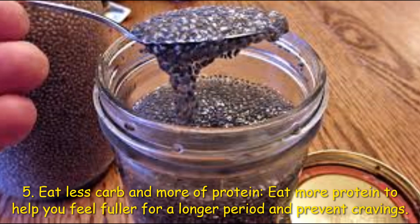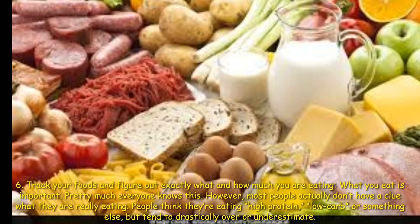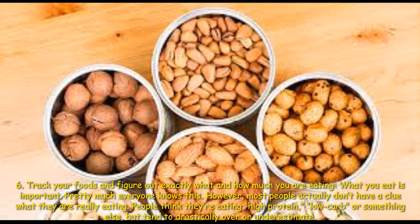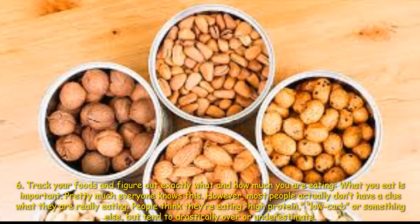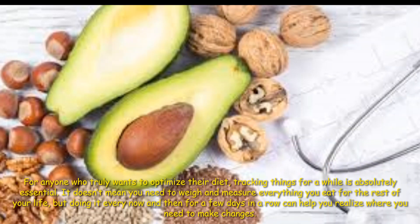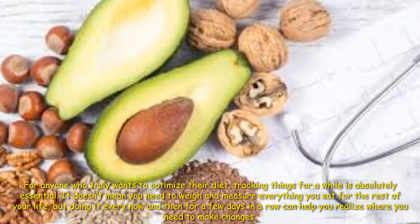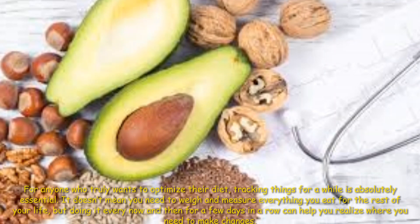What you eat is important — pretty much everyone knows this. However, most people don't actually have a clue what they are ideally eating. People think they are eating high protein, low carb, or something else, but tend to drastically over- or underestimate. For anyone who truly wants to optimize their diet, tracking things for a while is absolutely essential. Doing it every now and then for a few days in a row can help you realize what changes to make.